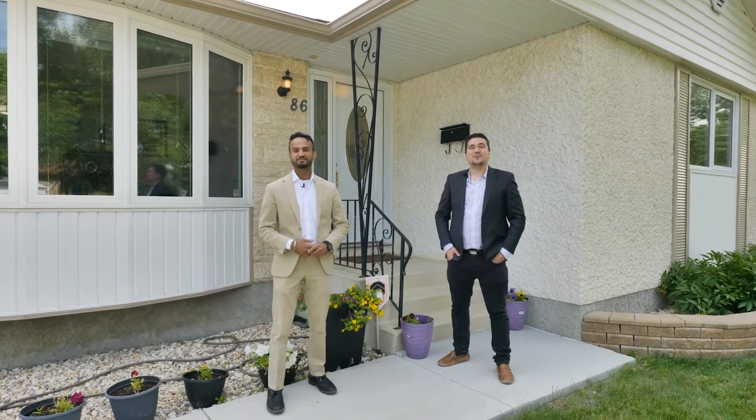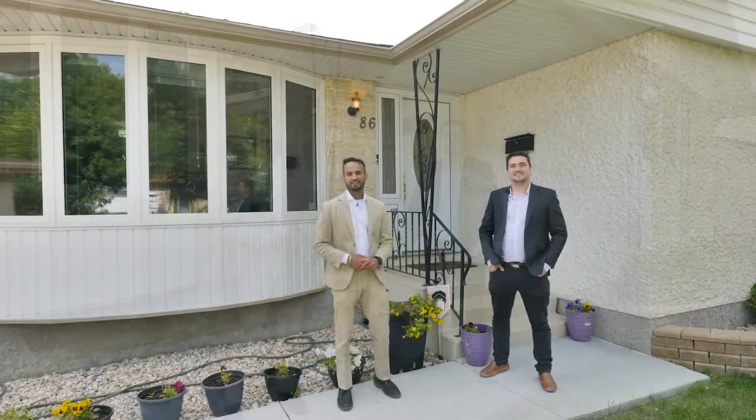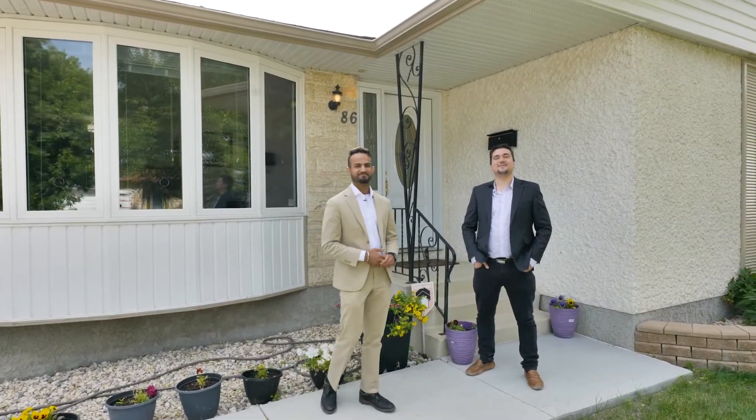I'm Dino and I'm Justin. We're here at 86 Mansart Close in the Maples. Great house, great neighborhood, and we hope to see you at the open house. Thanks for watching.